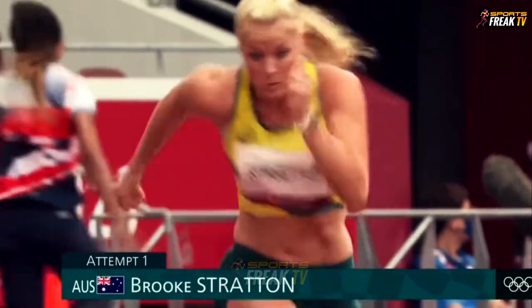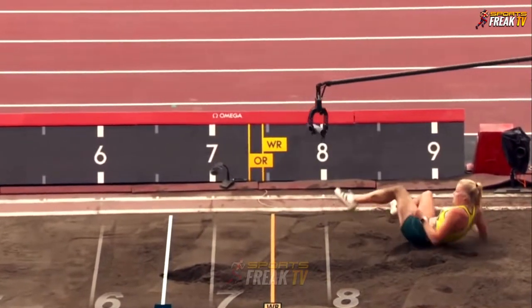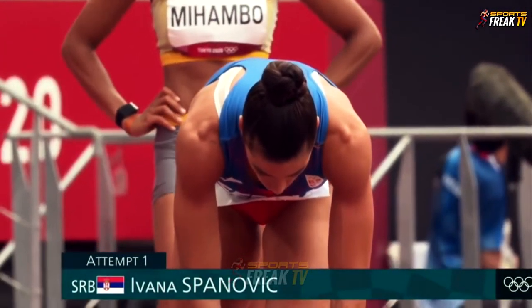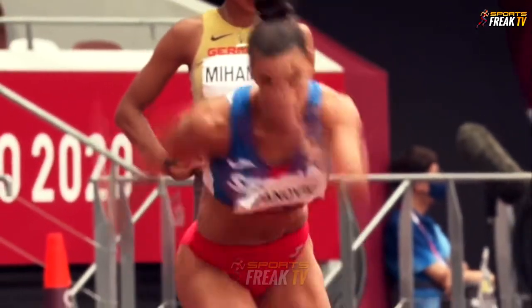Brooke Stratton is next. Then we have Ivana Spanovic, the bronze medalist from Rio. They accelerate into the board and prepare for takeoff by dropping the hips.